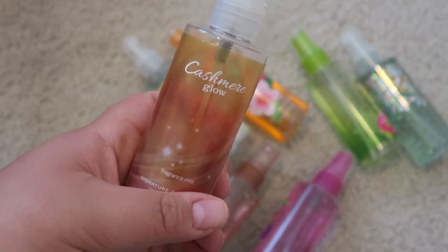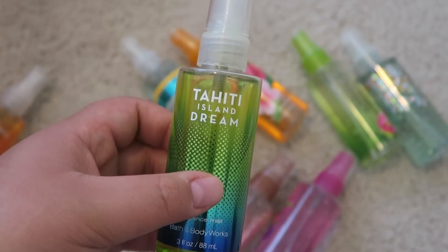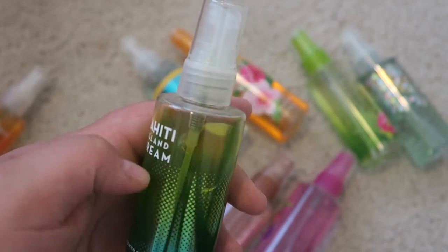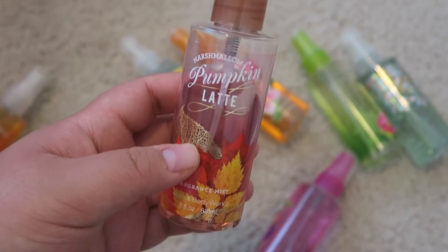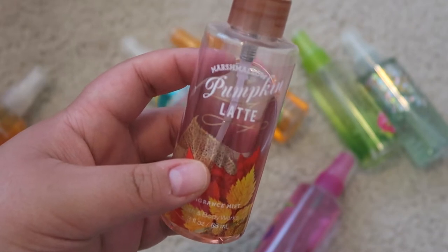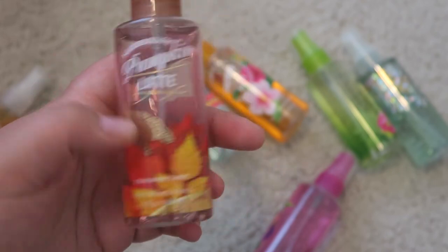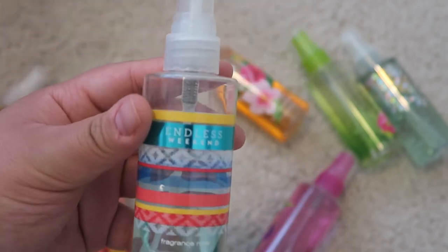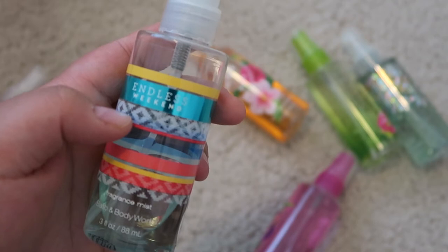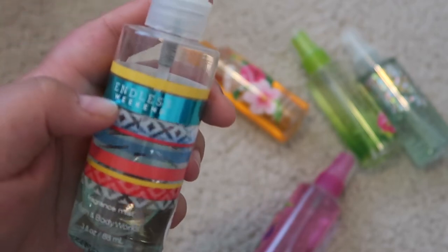Next I have Cashmere Glow — one of my favorites, very calming and very fall-ish. Next is a nice summery scent, Sahiti Island Dream, which has a green liquid in it and really cute packaging. This one will be harder to get through because it's mostly full. Next is Marshmallow Pumpkin Latte — a beautiful fall scent with pumpkin and marshmallow sweetness, about halfway empty. Then Endless Weekend — not my favorite; it just smells like alcohol to me. It's more than halfway empty because I've just been trying to use it up.